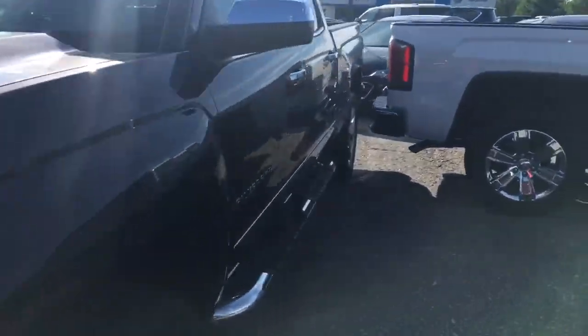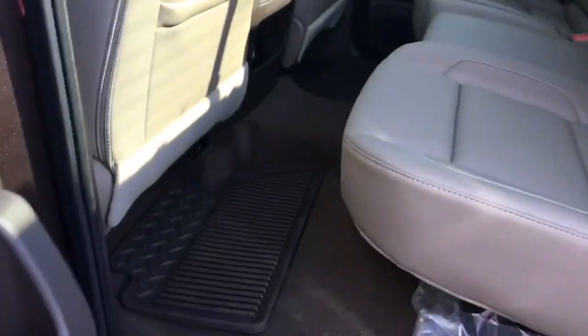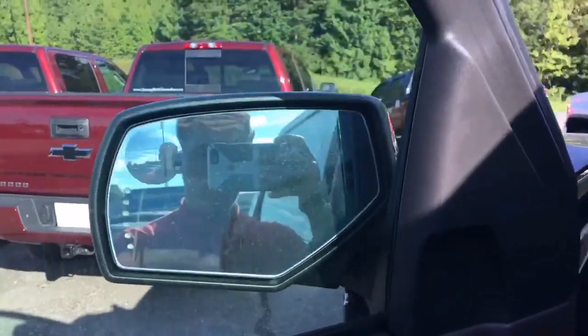Let's take a look at the inside. Cocoa Dune leather interior, all-weather floor mats. It's going to come with power windows, power locks, and power folding mirrors — all you do is press the button and they fold in and fold out.